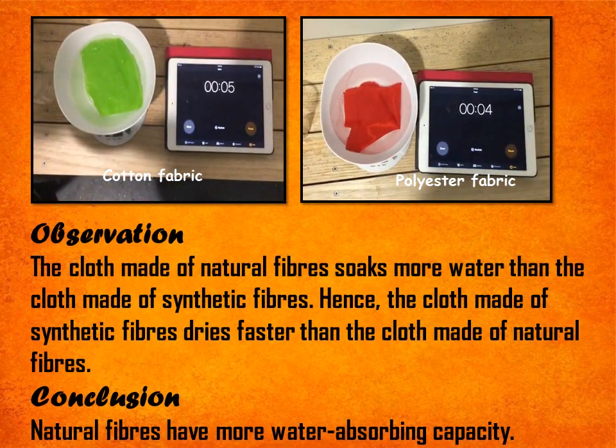You will observe that the cloth made of natural fibers soaks more water than the cloth made of synthetic fibers. Hence, the cloth made of synthetic fibers dries faster than the cloth made of natural fibers. We may conclude that natural fibers have more water absorbing capacity as compared to synthetic fibers.